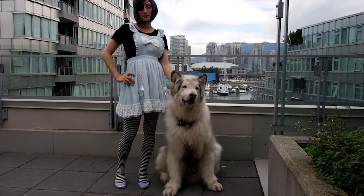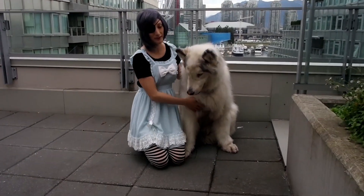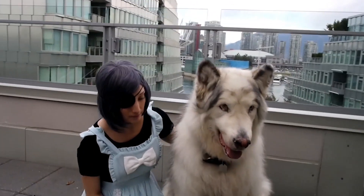Have you ever done this cosplay? If you have, leave us a photo or link below. We'd really like to see your version of Ciel in Wonderland. I think it's one of his cutest outfits.